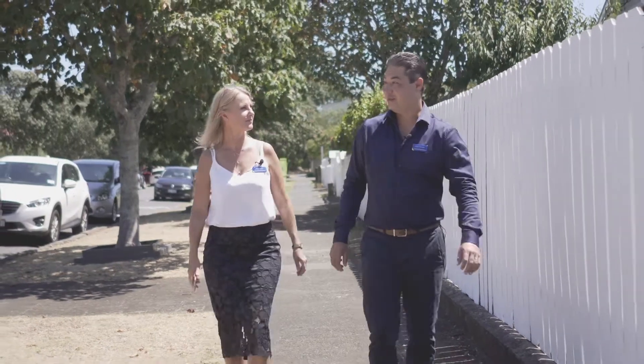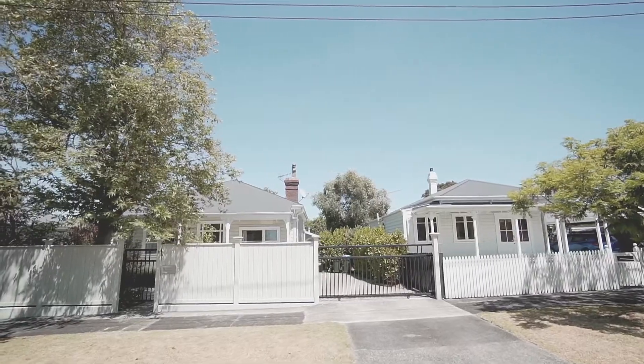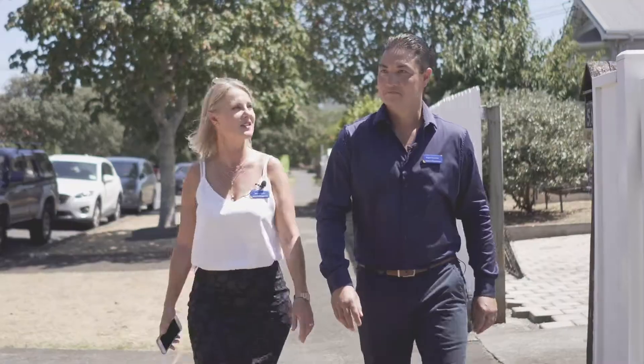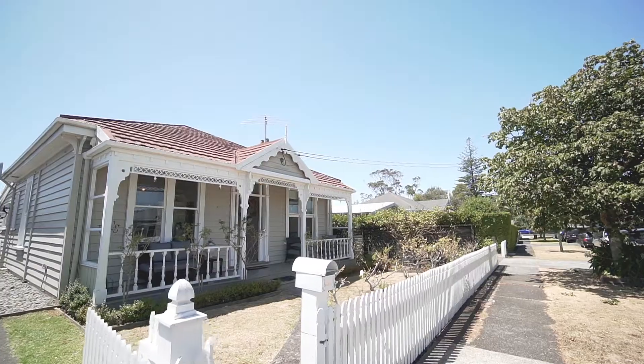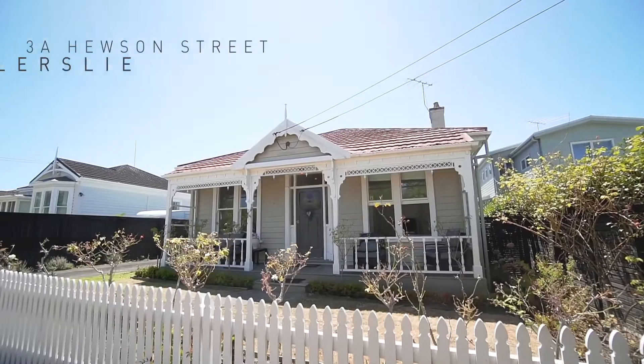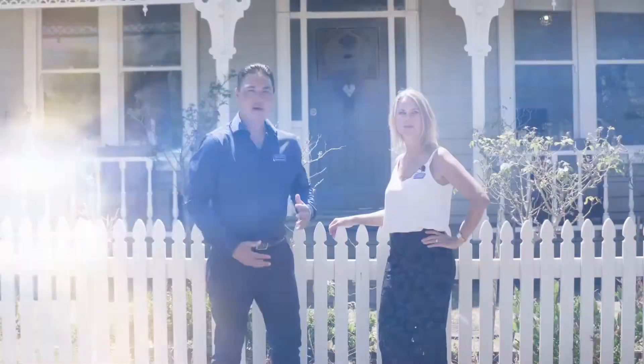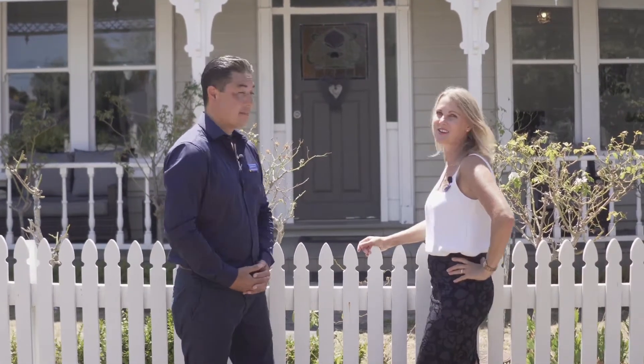This has got to be one of our favourite streets in Ellerslie. That's right, it's full of picturesque character homes and it's so close to the heart of Ellerslie Village. Welcome to 3A Hewson Street with a 1900s square front villa on its own 482 square metre section. It's such a charming kiwi design. Come with us and we'll show you through.